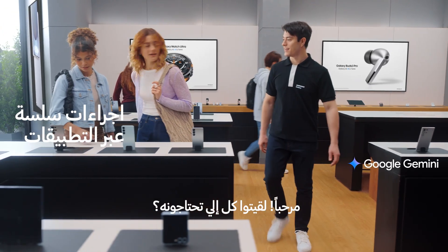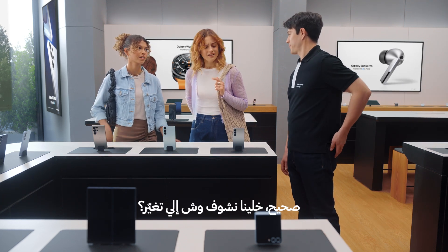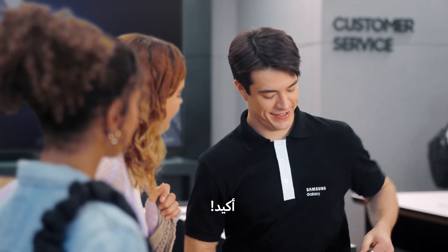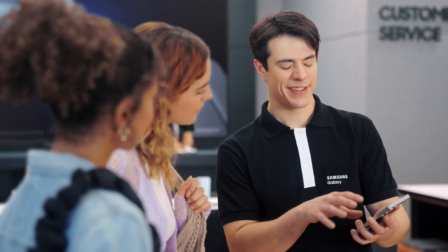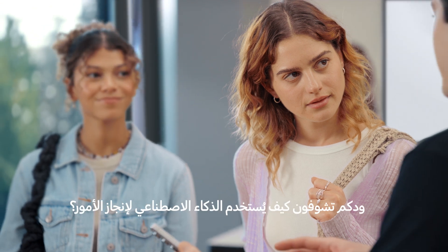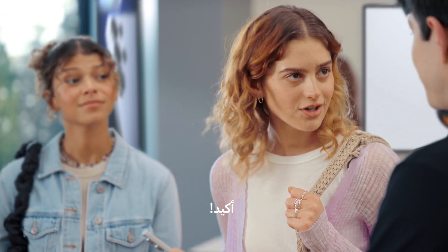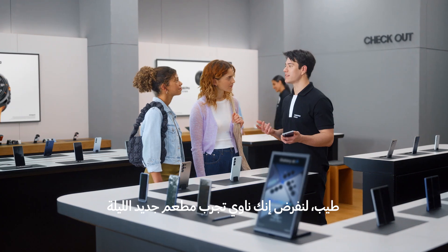Hey there, you finding everything you need? We love how these look, but we're curious about the new features. Can you show us what's changed? Of course. This is the new Galaxy S25. There's a lot I can show you, but let's start with the basics. Want to see how it uses AI to get things done? Sure. Well, let's say that you want to try a new restaurant tonight.